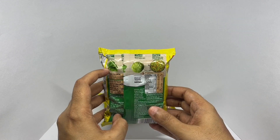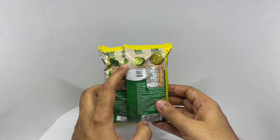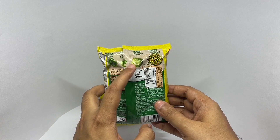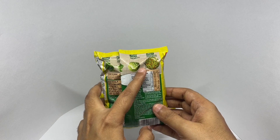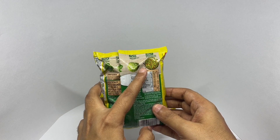Spinach is hand-picked, prepared, and added to the dough, mixed with care, and made into noodles with 20 spices and herbs.